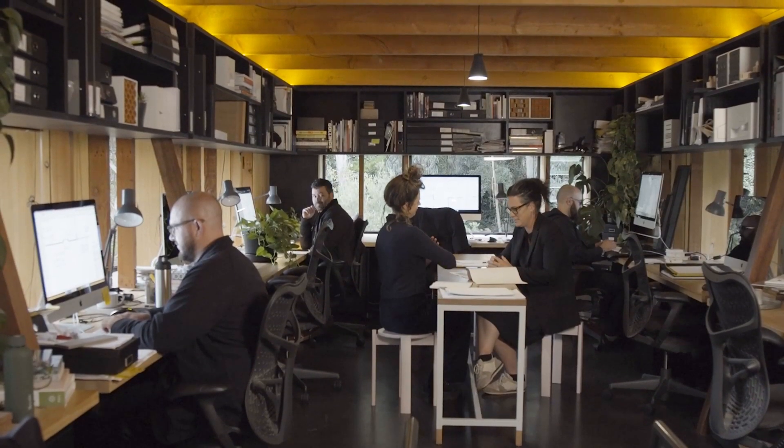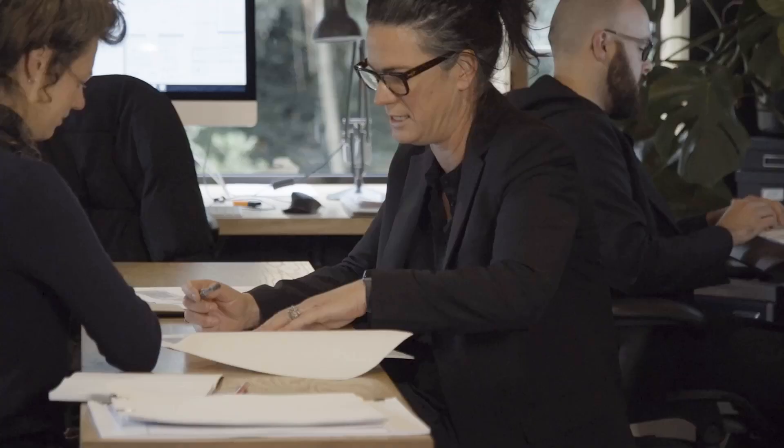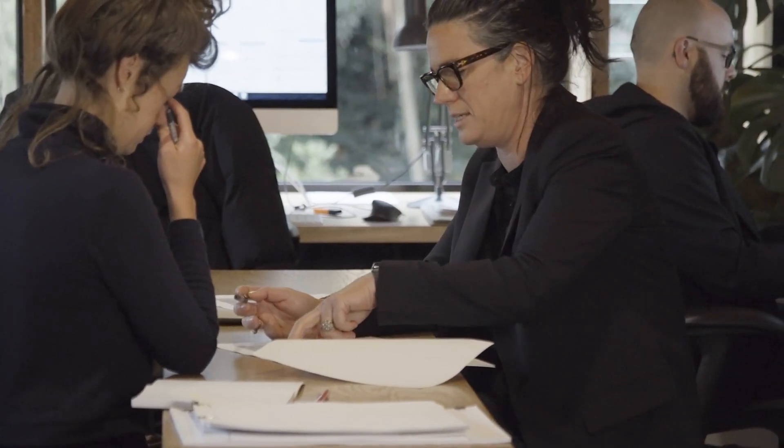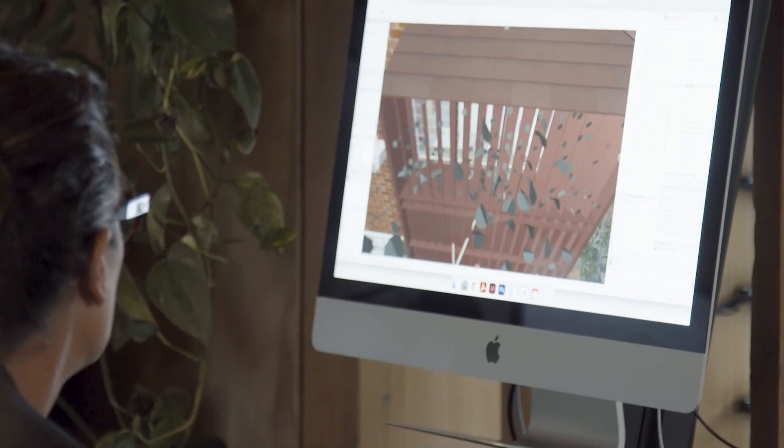We were really a pretty small architecture business — there were six of us. Exciting and scary all at the same time. We obviously got accepted, so we've been ever since trying to deliver the building.